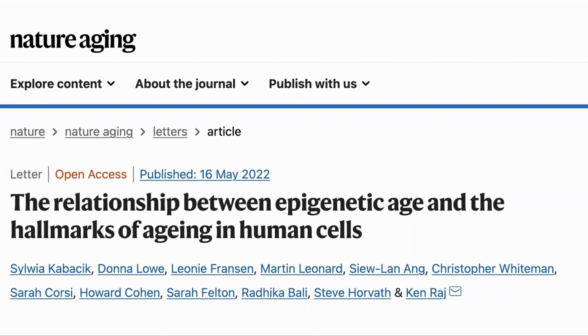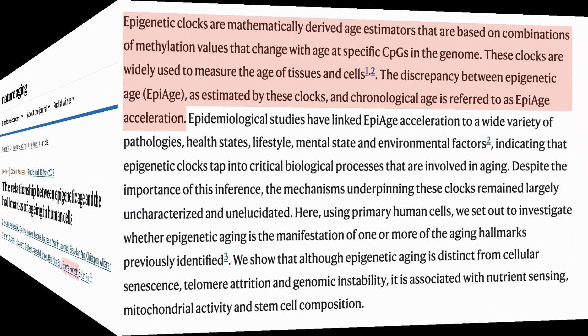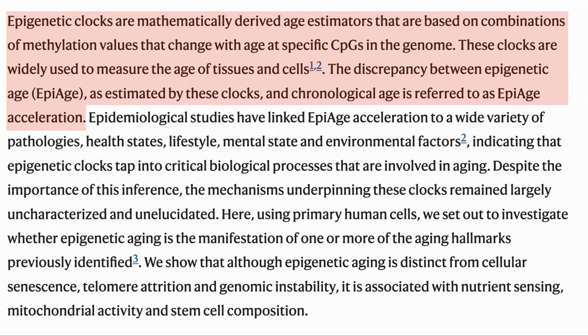Here is the paper: 'The relationship between epigenetic age and the hallmarks of ageing in human cells.' Dr. Steve Horvath is one of the authors. Epigenetic clocks are based on the levels of methylation at certain CpG sites and are used to measure age, giving epigenetic acceleration as the difference between your epigenetic and chronological age.